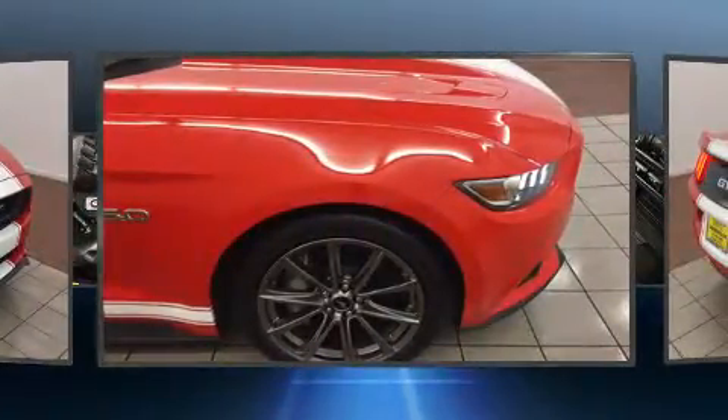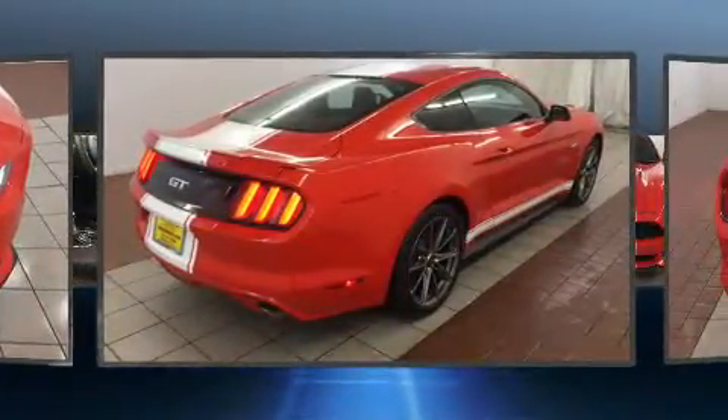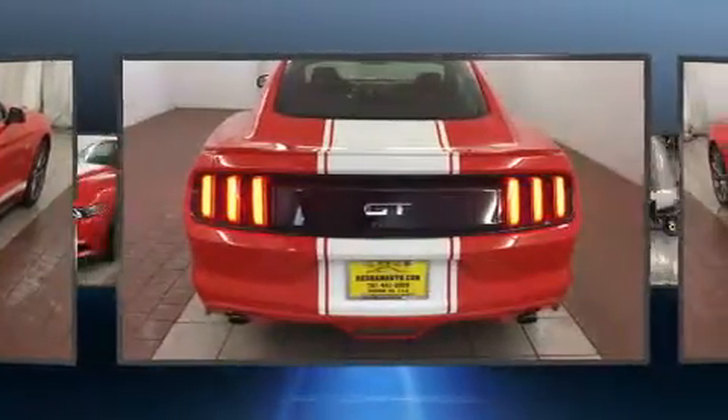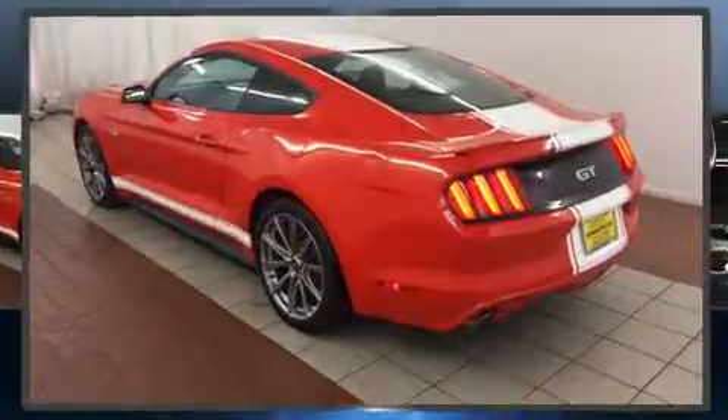For added security, dynamic stability control supplements the drivetrain. Top features include power front seats, one-touch window functionality, adjustable headrests in all seating positions, an automatic dimming rearview mirror, and much more.